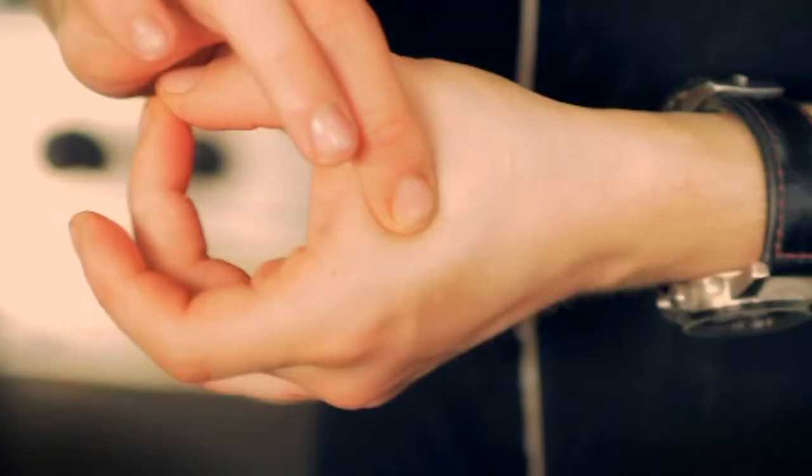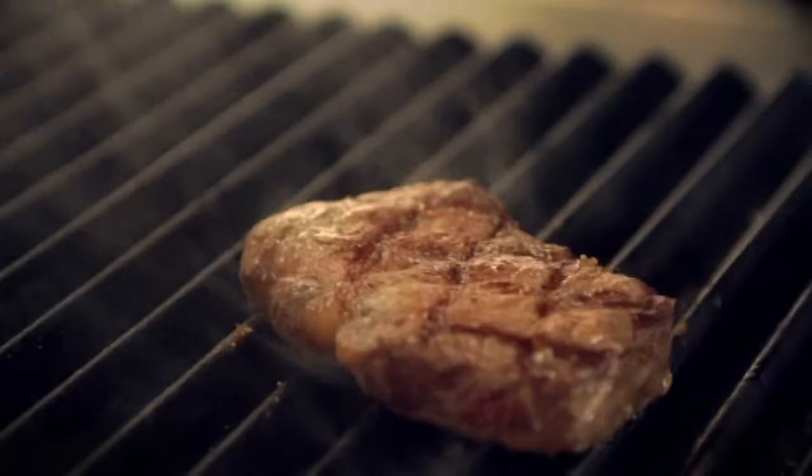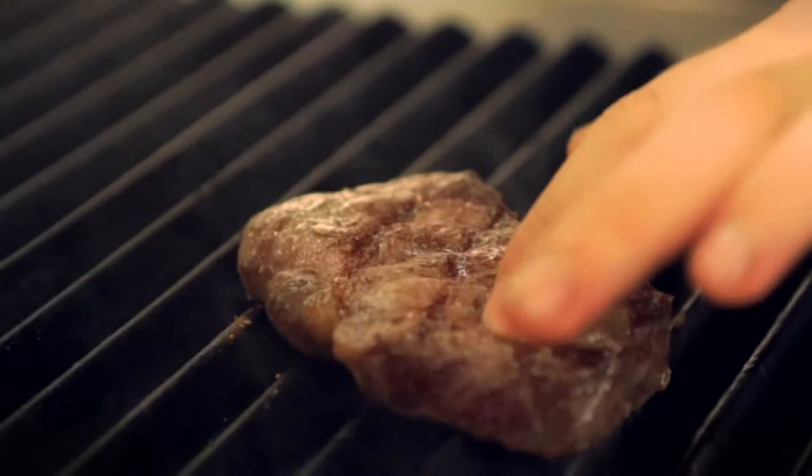So we're just going to flip the steak — exactly the same on the other side. Now we can start feeling the steak. Just feel it and go back to our fingers. We're about medium rare. You've got all the tightness of the meat because of that intense heat.